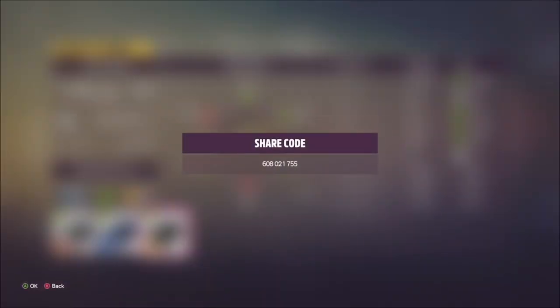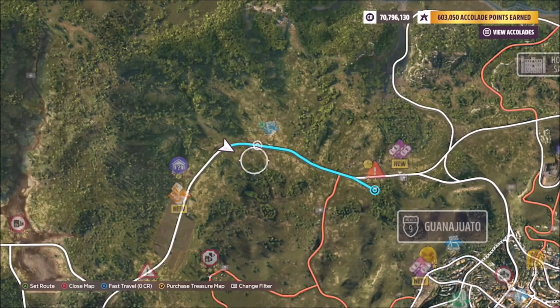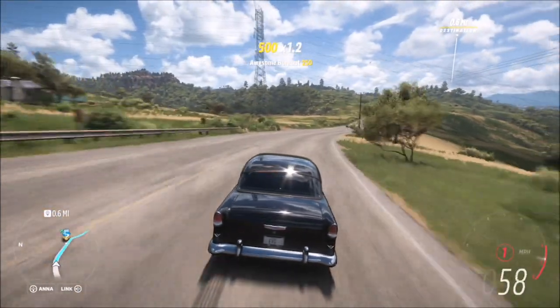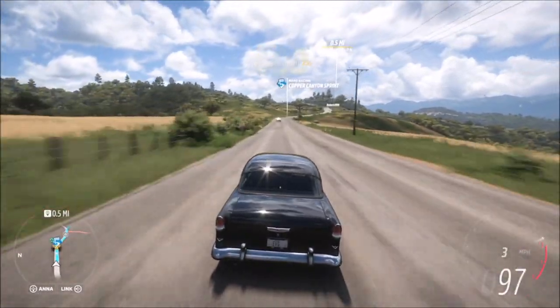I did create a tune — the share code is 608021755, it's called Kalina Danger. Now beware with this tune: it is a very, very powerful car — ridiculously powerful in fact — so it is a little tricky to control. It's got 1500 brake horsepower and can max out at about 210 miles per hour, so it's perfect for this danger sign.